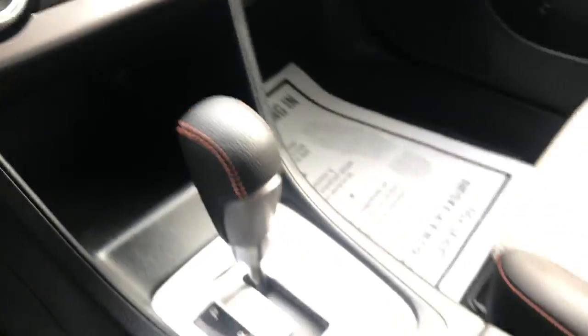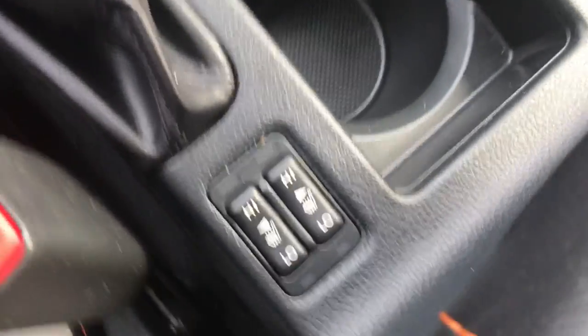You got your climate control. You got a little storage cubby down there with the charge port. You got your cup holders. You also have heated front seats in this vehicle, driver and passenger.